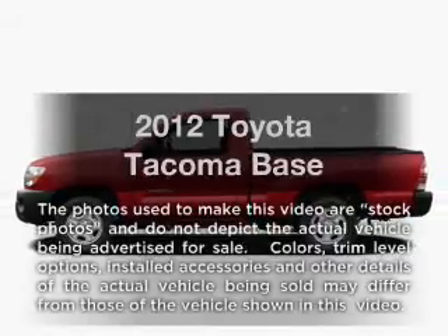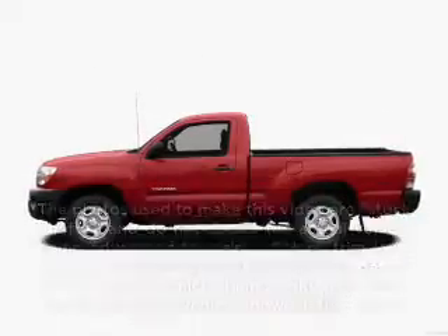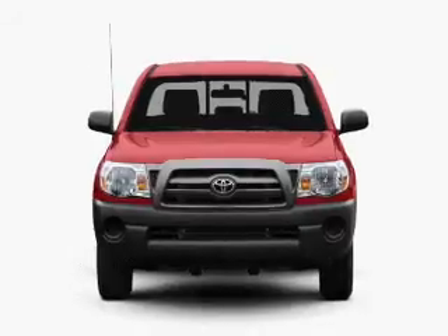Introducing the 2012 Toyota Tacoma. If you're looking for a first-rate auto, this one could be yours today.